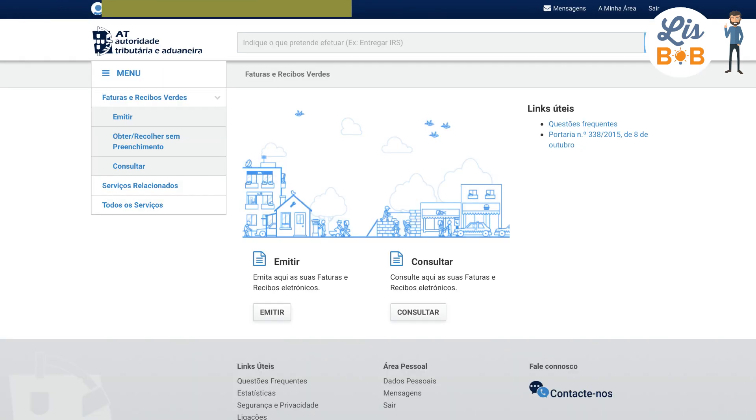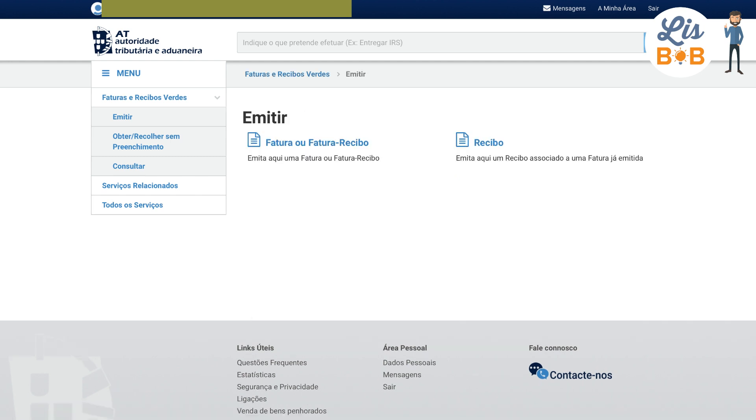You can save this new page because you will have to use it regularly. This is where you will be able to choose between issuing or viewing the Recibo Verde. In order to invoice a customer, you can click on Issue Recibo Verde.